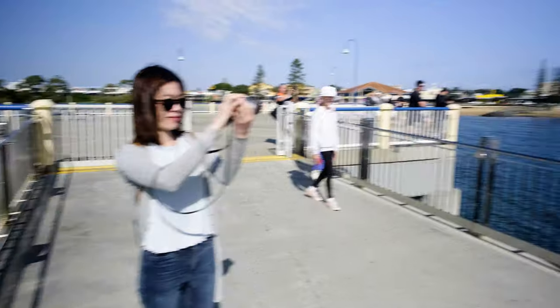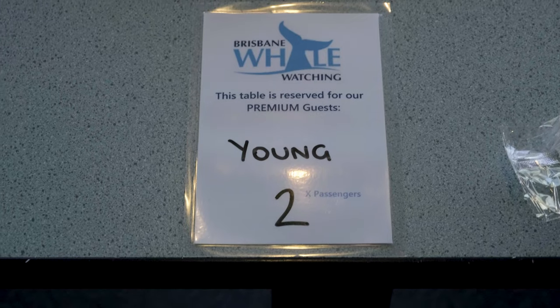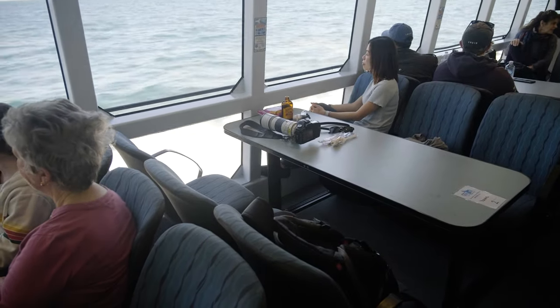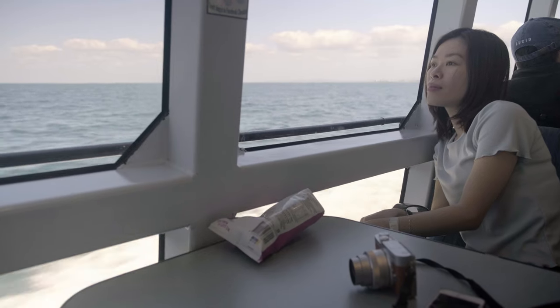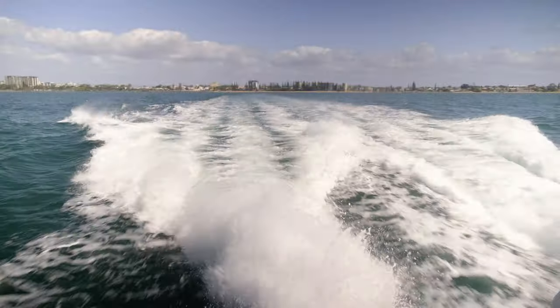That's not what happened. We got onto the boat, which was a reasonable-sized boat. There are three tiers of tickets and we bought the middle tier — we basically got a table all to ourselves, just the two of us, with a window so we could look out at the ocean. It was a really nice trip out from Redcliffe into Moreton Bay.